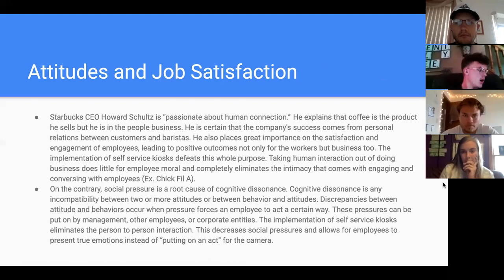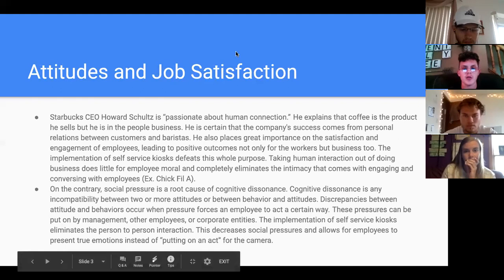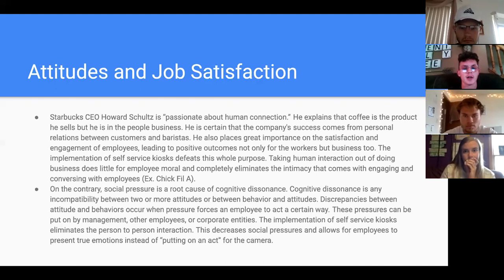The chapter began by showing the benefaction of baristas. Starbucks CEO Howard Schultz said he's passionate about human connection — he explained that coffee is what he sells, but it is a people business. The company's success comes from personal relations between customers and baristas. He places great importance on employee satisfaction and engagement. The implementation of self-service kiosks defeats this whole purpose, taking human interaction out of business and completely eliminating the intimacy that comes from engaging conversations with employees.